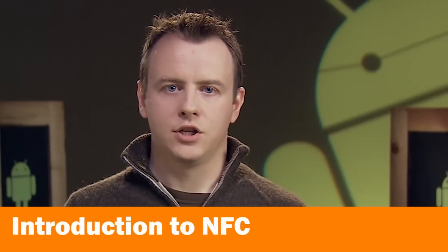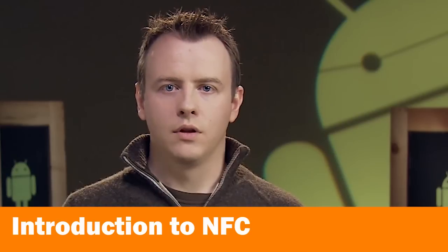NFC is a secure technology that is being trialed in countries all over the world and is already in wide use throughout Japan. Hi, my name is Simon Wilson and I'm an engineer on the Android team.